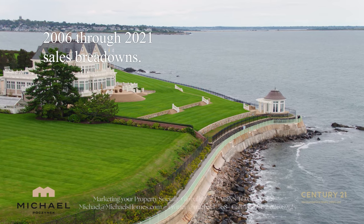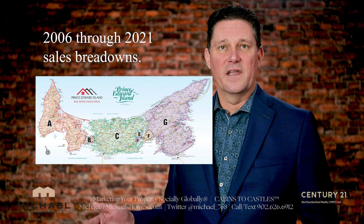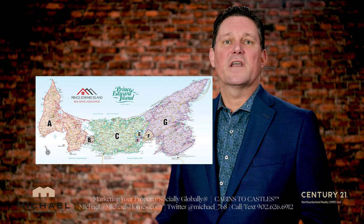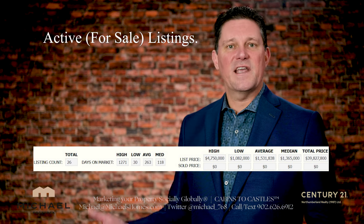I'm going to break down the years and look at the zones to see which zones are selling quicker than others. Additionally, we'll look at what's currently on the market and the story behind those houses, and finally some takeaways.